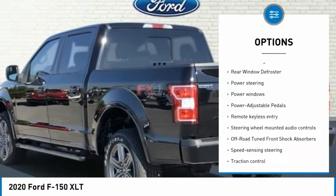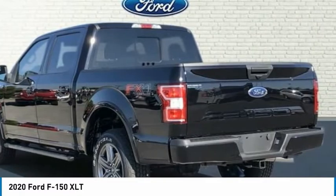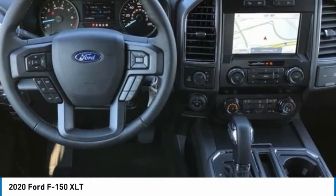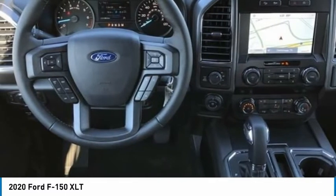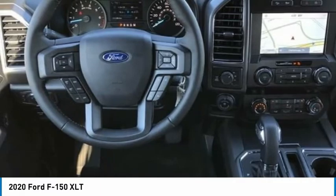Black with Unique Sport Cloth 40/Console/40 Front Seats. 10-Way Power Driver and Passenger Seats. 4.2 Productivity Screen and Instrument Cluster. AppLink, Apple CarPlay and Android Auto. Cruise Control. Electronic Locking with 3.31 Axle Ratio. Equipment Group 302A Luxury.